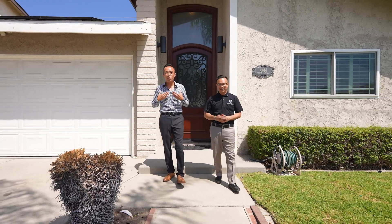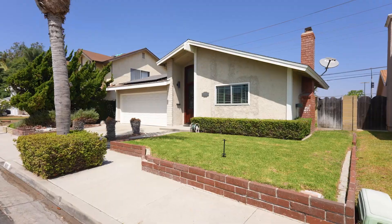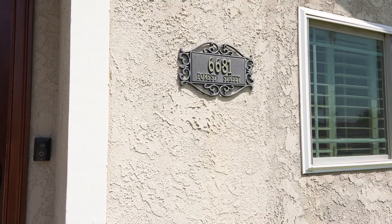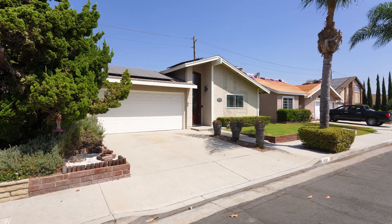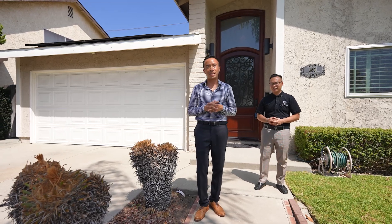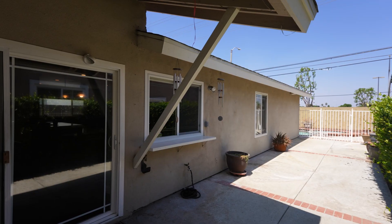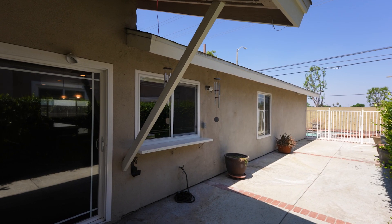Hi, this is Ace and I'm Tri with Keller Williams Coastal Property. Welcome to our newest listing at 6681 Forestry, Cypress, a stunning California home built by Bresley and just 10 miles away from the Pacific Ocean. Enjoy a cool ocean breeze and a perfect climate for outdoor living.